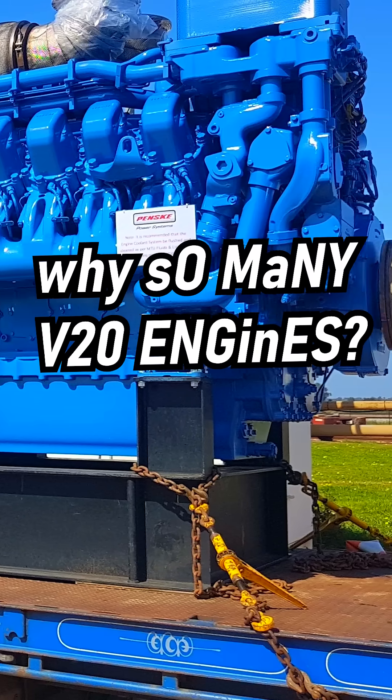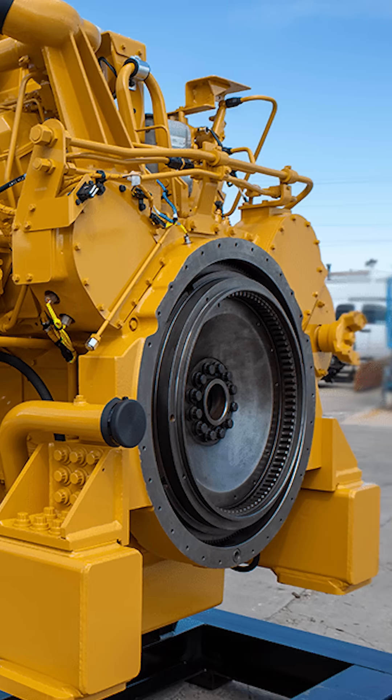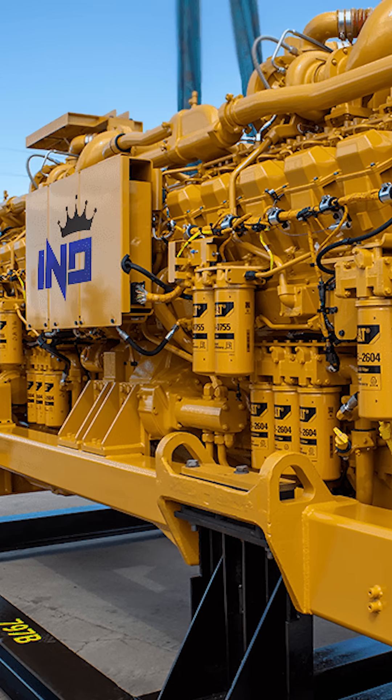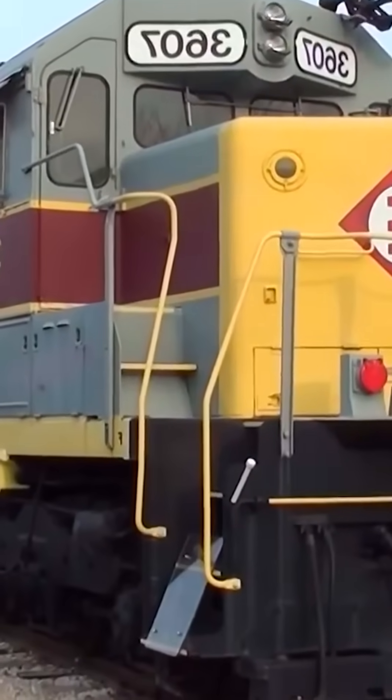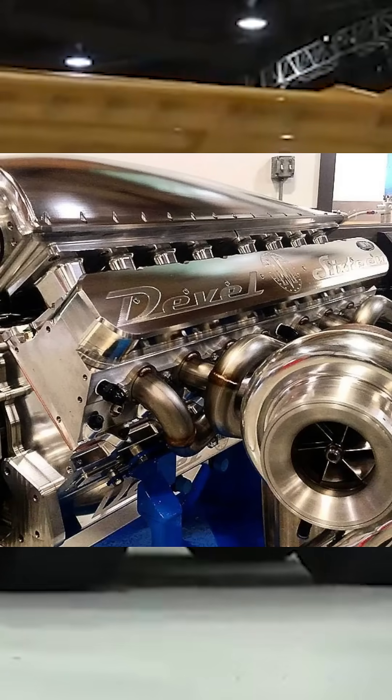Why are V20 engines so common? While not a single production car uses a V20, you've probably still seen a V20 without realizing it — whether it's diesel trains, marine ships, haul trucks, or electric generation. The V20 is far more popular than V18s and V16s.